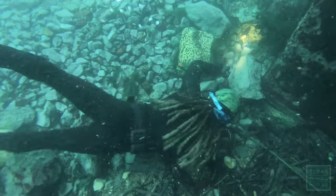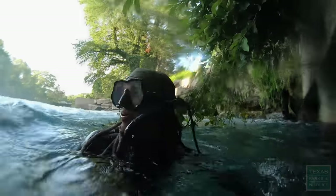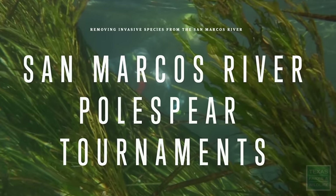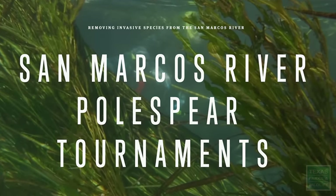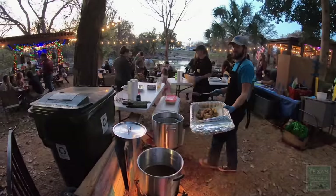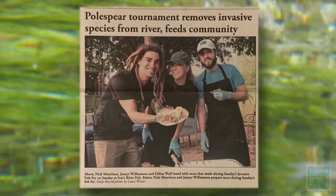It's definitely gotten harder over the years — they know they're being hunted now. We do two tournaments a year, the biannual pole spear tournaments. We do have a free fish fry twice a year, which is mainly tilapia, but if we have a big enough armored catfish we'll serve those up as well. We give out about 400 to 1,000 free tacos.